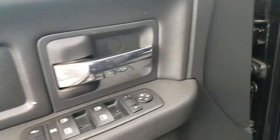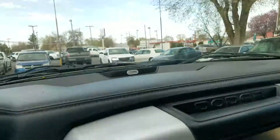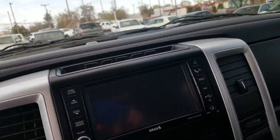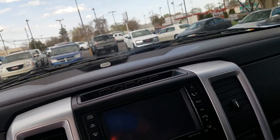You've got power windows, power door locks, automatic headlamps, your driving lamps or fog lamps. It's got the Alpine sound system in it. Here's your entertainment center with the navigation, Bluetooth, and voice command like I mentioned earlier.